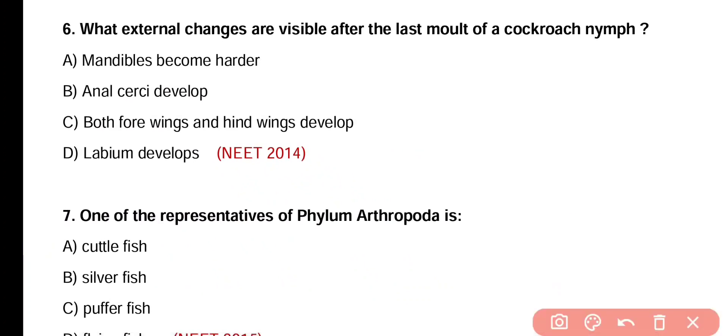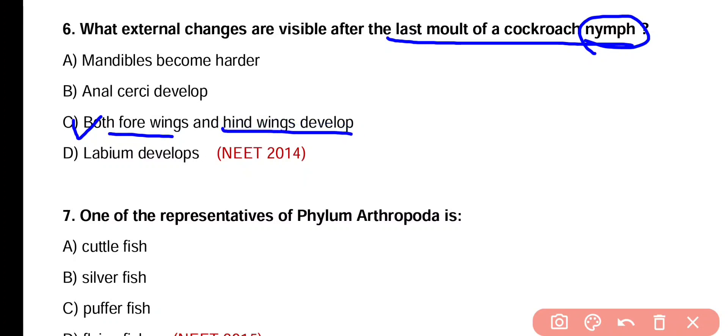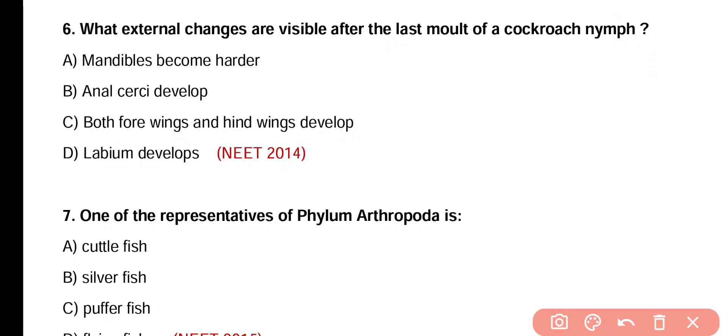Question number 6. What external changes are visible after the last molt of a cockroach nymph? Correct answer is option C. After the last molt of cockroach larval stage, that is nymph, both forewings as well as hind wings develop. So correct answer is option C.